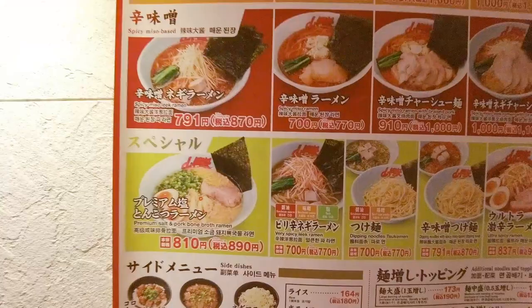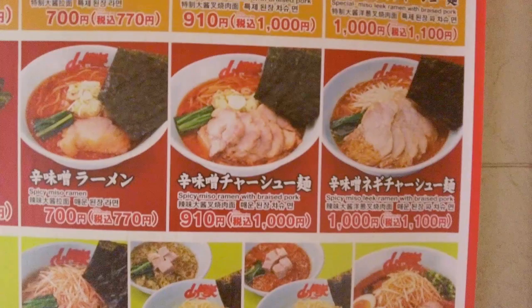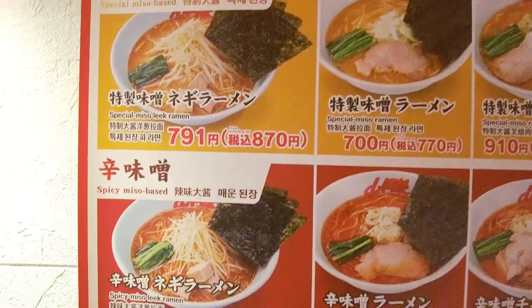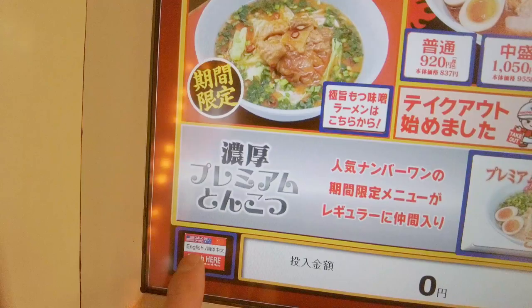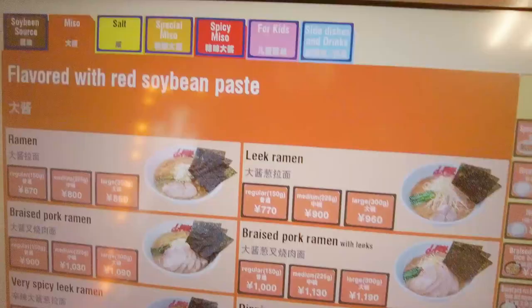One great thing about the menu here is that they have it written in both English and Japanese, which is really helpful — sometimes it's difficult to find menus with English, but Yamaokeya have very kindly put everything into English too, so you don't need to worry. When you get to the machine here, there's a button you can press for English. Let's go for special miso.